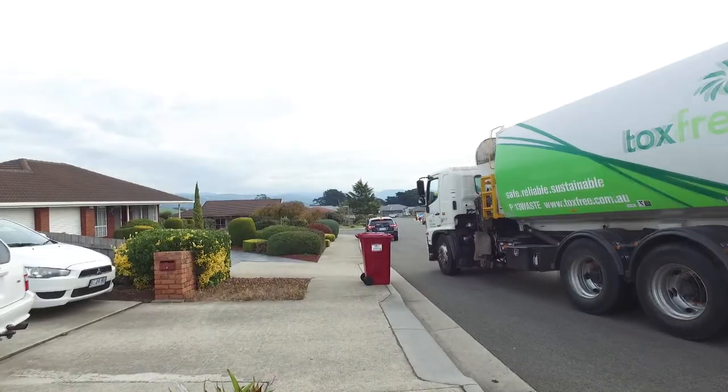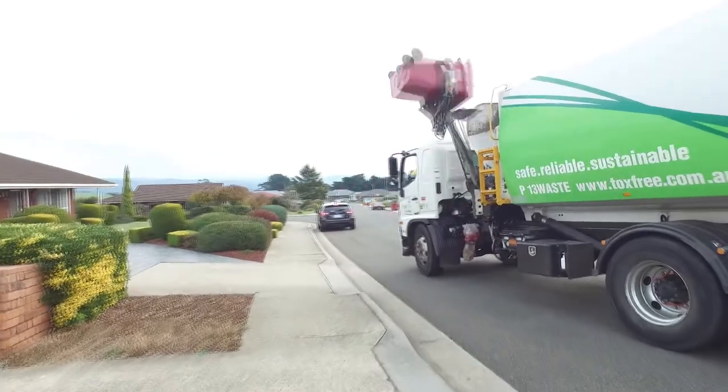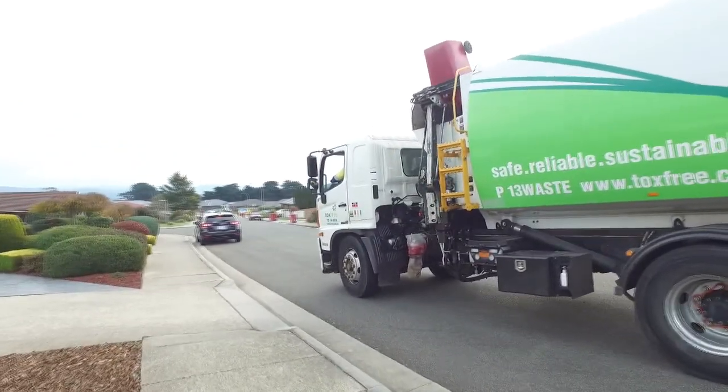Hi, Paul Thomas from City Services Supervisor. Just thought I'd bring us down here to Tox Free, that we contract to pick up all the kerbside recycling throughout the municipality. Approximately 26,000 kerbside bins are picked up and they're brought here to the Tox Free facility, which is the MRF — the Material Recycling Facility.